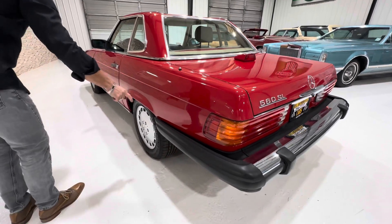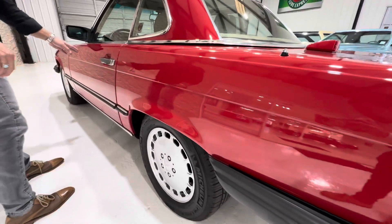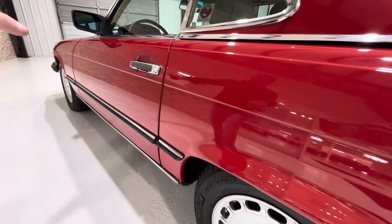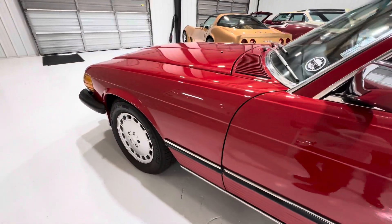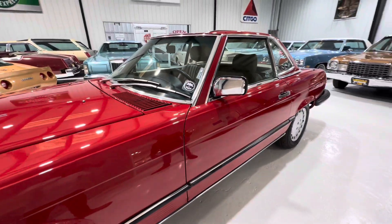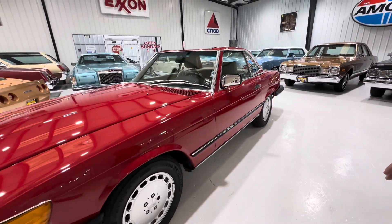There's a touch-up chip here, this door has had some paint work, and again the fender flares around those areas had some paint work from what I can tell. So it's not a total repaint, but not an all-original paint job either.